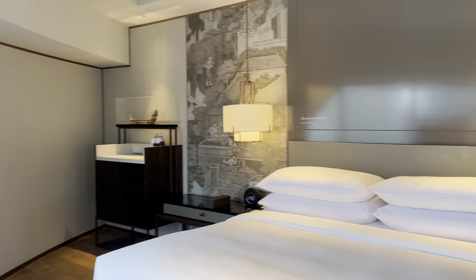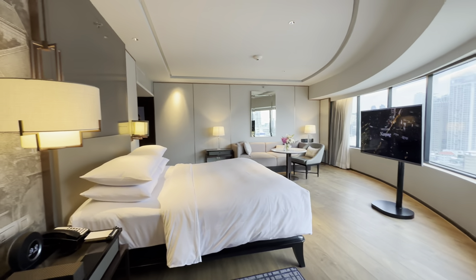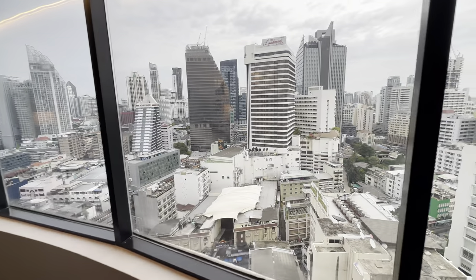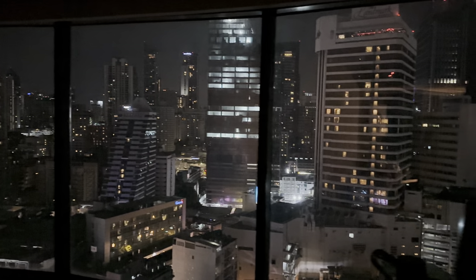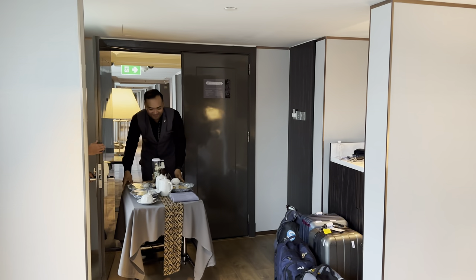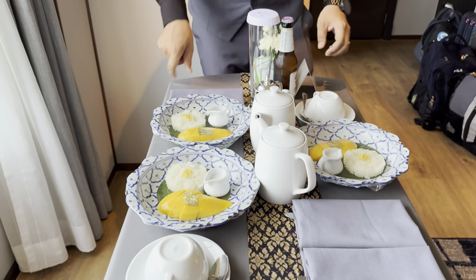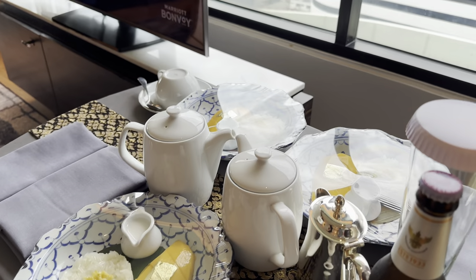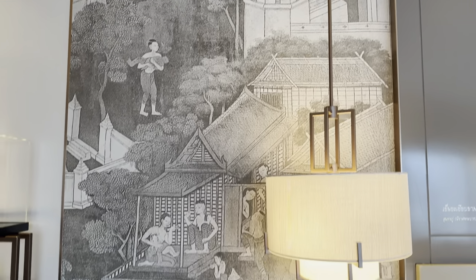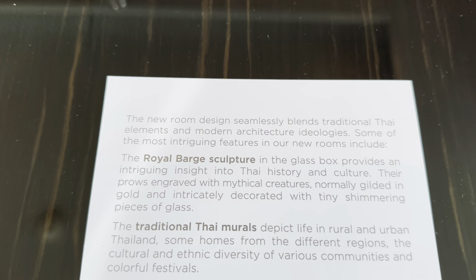Marriott has other nice properties in the city including the Autograph Collection property and the Le Méridien, which I might want to try next time. They also have the St. Regis and W, but both looked extremely dated — that's why I didn't stay there. The night view from our room was incredible — I literally sat in bed and just stared outside. They also delivered us the mango sticky rice we chose as our welcome gift at check-in. All the artwork in the room has purpose — it symbolizes and blends traditional Thai elements with modern architectural ideologies, and there's a card explaining each piece.